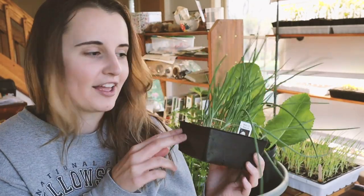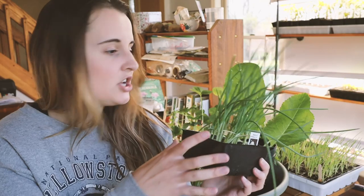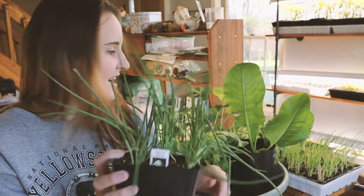I picked up this little flat of Walla Walla onions because I've never grown them before but wanted to try. I didn't get any seeds for them this year, so even though I have a big tray of onions already, I really wanted to try the Walla Walla variety.